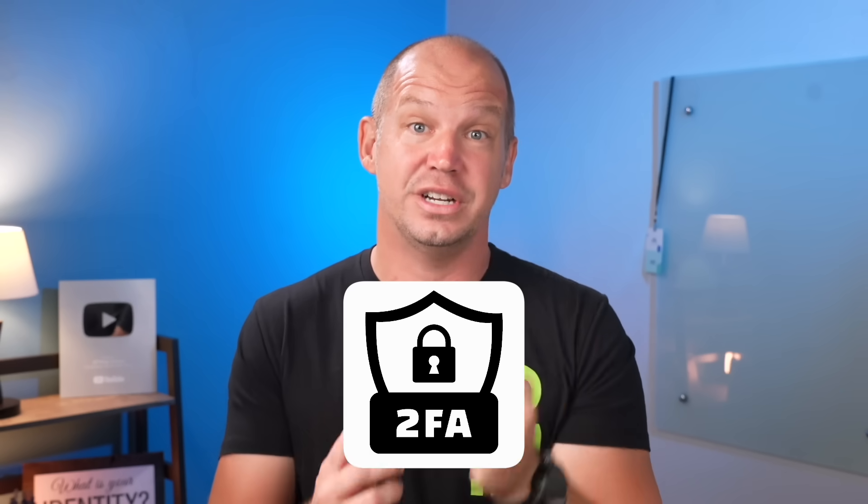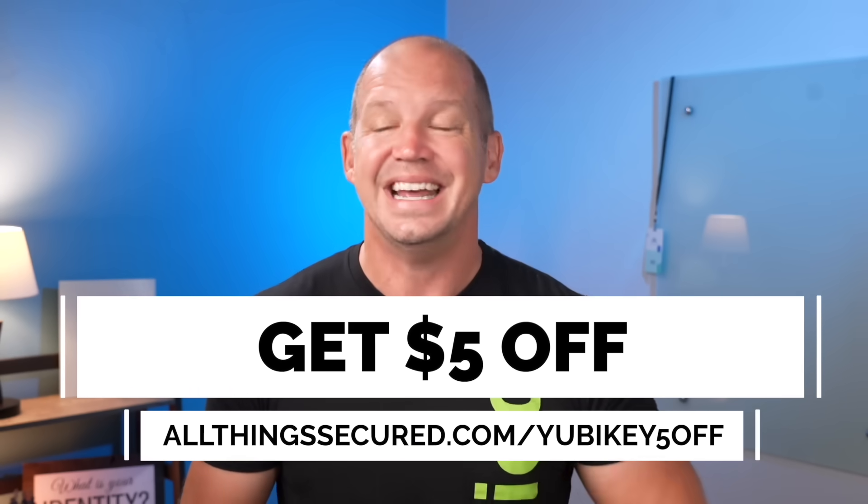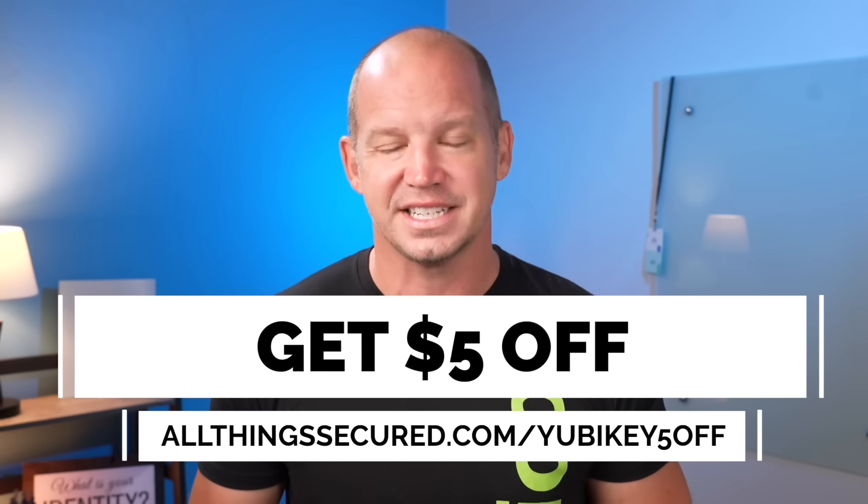And if you want to go even deeper, check out this video about seven cybersecurity tips most people never tell you. Finally, the easiest way to have the greatest impact on your online privacy and security is to get a 2FA security key. Visit allthingssecured.com/yubikey5off to get an exclusive discount on your next security key.